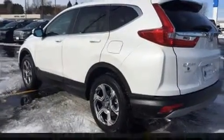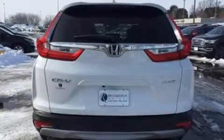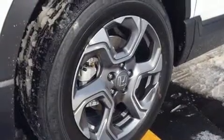For added security, Dynamic Stability Control supplements the drivetrain. Turbocharger technology provides forced air induction, enhancing performance while preserving fuel economy.